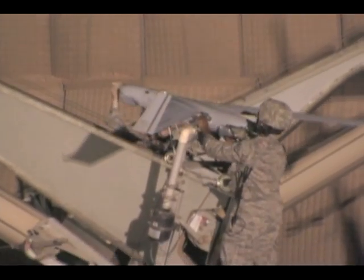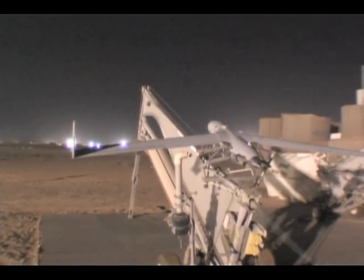The ScanEagle capability provides us the capability we need to see what's going on on the ground, and it gives confidence to the airmen who are on the ground, knowing that they've got someone watching over them.